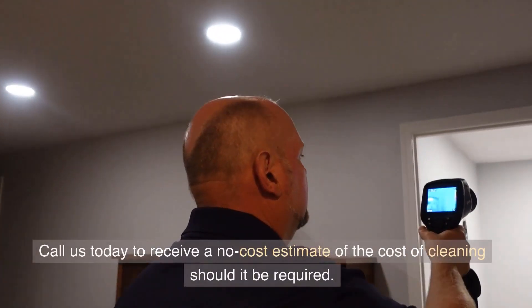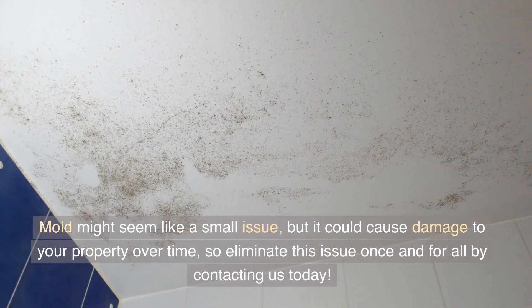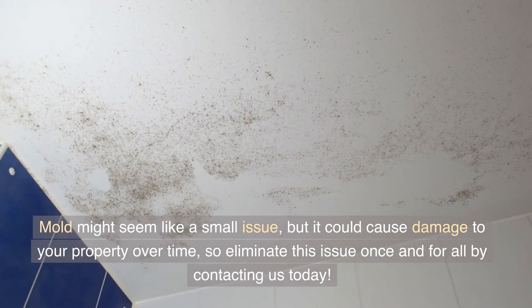Call us today to receive a no-cost estimate of the cost of cleaning should it be required. Mold might seem like a small issue, but it could cause damage to your property over time, so eliminate this issue once and for all by contacting us today.